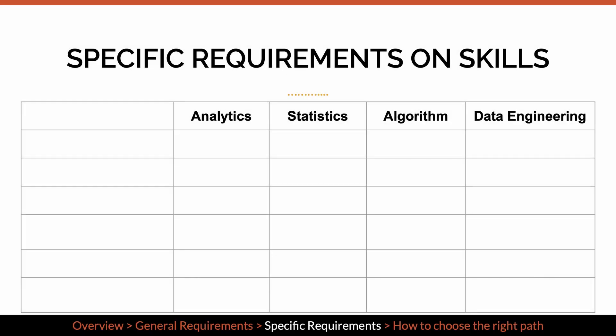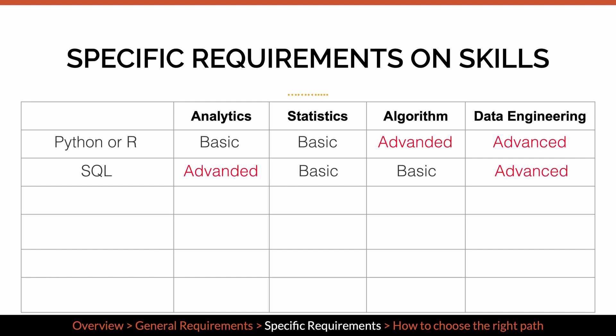Each type of role has different requirements on the level of expertise for each skill. Specifically, algorithm and data engineering tracks require advanced knowledge of Python, because both tracks are responsible for writing and shaping production code. SQL is frequently used for data analysis and building data pipelines, so analytics and data engineering roles need advanced knowledge of it. Product sense or metric knowledge is important for making business decisions, so it's important for all types of roles, especially the analytics type.